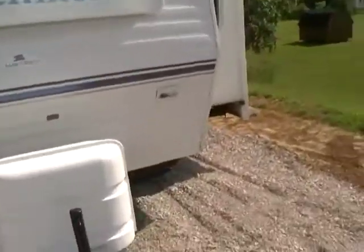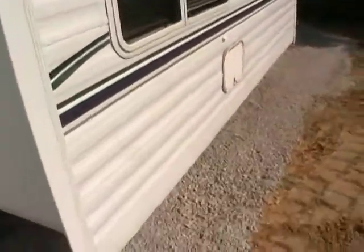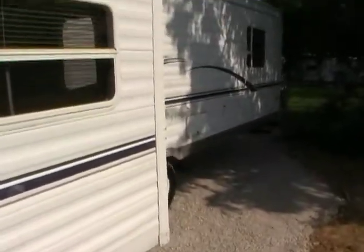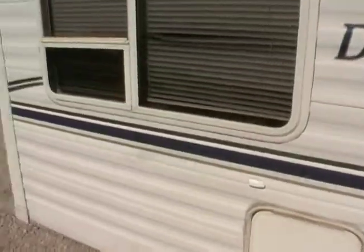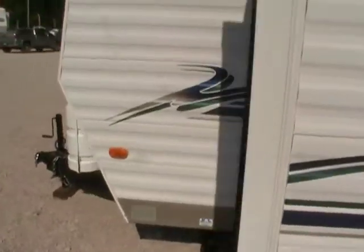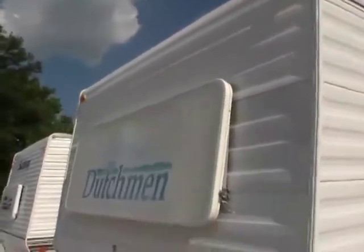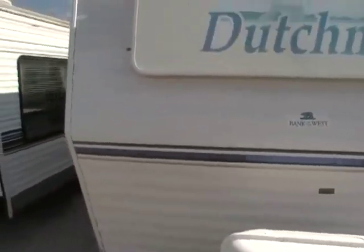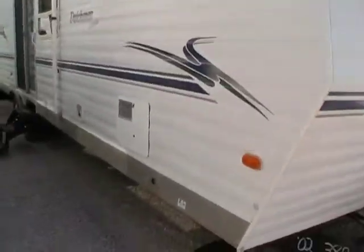It's got one power super slide out. As you can see from the outside, the striping and finish looks great for the year model. It's got a new deep cycle battery and twin LP bottles on the front. Dutchman is built by Thor, and Dutchman is one of the most popular brands of tow campers in America.